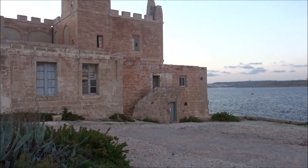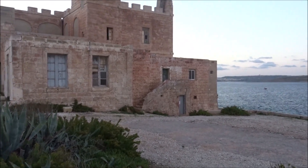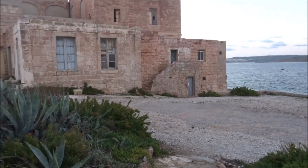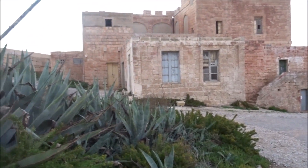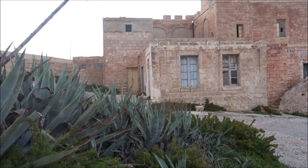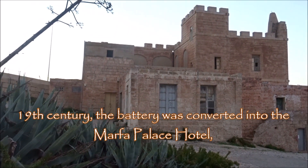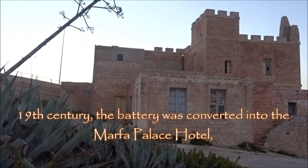You can see Comino and Gozo from here. It had an 80 pound gun at the front. The lower part was built first, and then on top this was built at a later stage. It was converted into a hospital, I think, and then built into a hotel, and now it's left abandoned — it's an abandoned building.